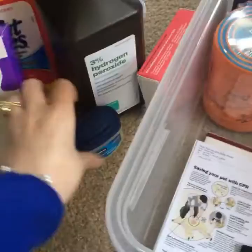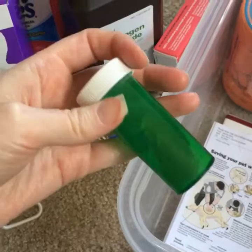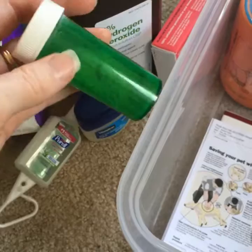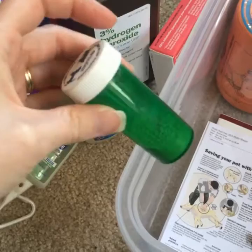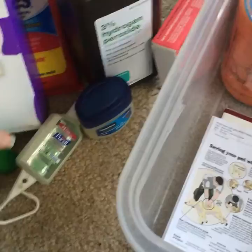We've got some Vaseline. This unlabeled bottle is Quick Stop — a powder you use to help stop bleeding if you accidentally cut your animal's nail too close to the quick. You can get it from the veterinarian. Flour also works pretty well as a substitute — just put some in an old pill bottle. And a handy flashlight.